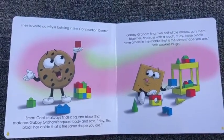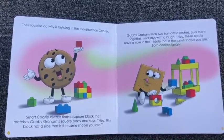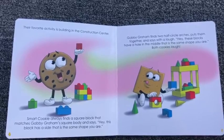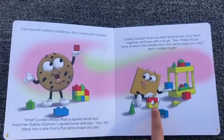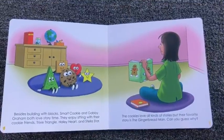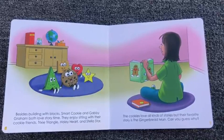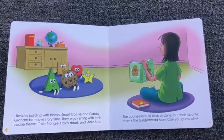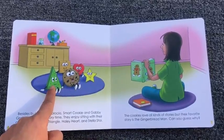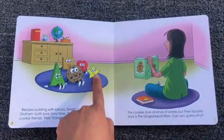Gabby Graham finds two half-circle arches, puts them together and says with a laugh, hey, these blocks have a hole in the middle that is the same shape you are. Both cookies laugh. Besides building with blocks, Smart Cookie and Gabby Graham both love story time. They enjoy sitting with their cookie friends, Trixie Triangle, Haley Hart, and Stella Star.